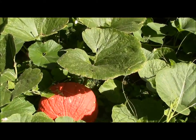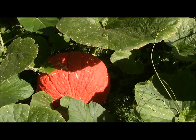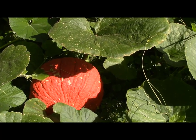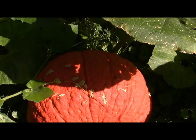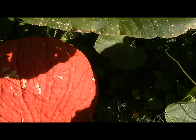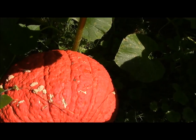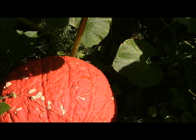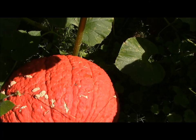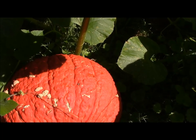This is one of my red warty pumpkins — it is so cool. And this pumpkin is a cross between some kind of pumpkin and red hubbard squash.